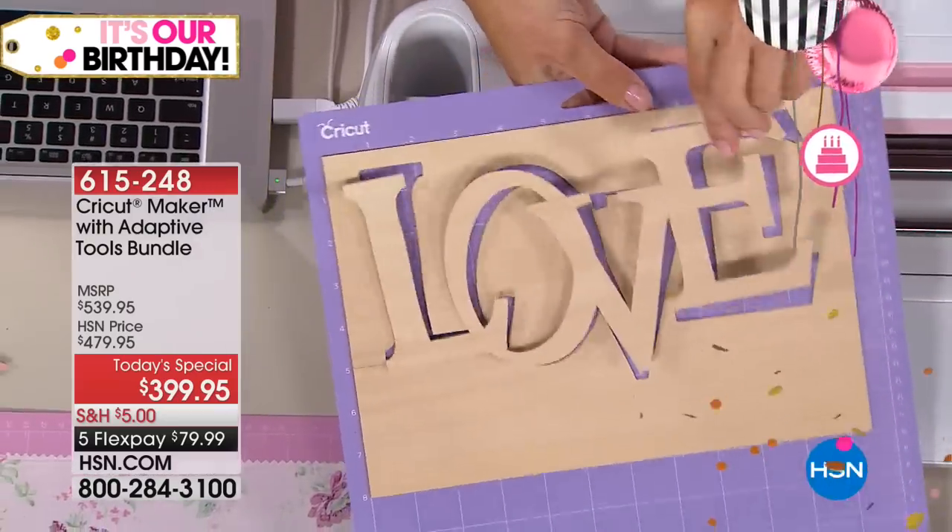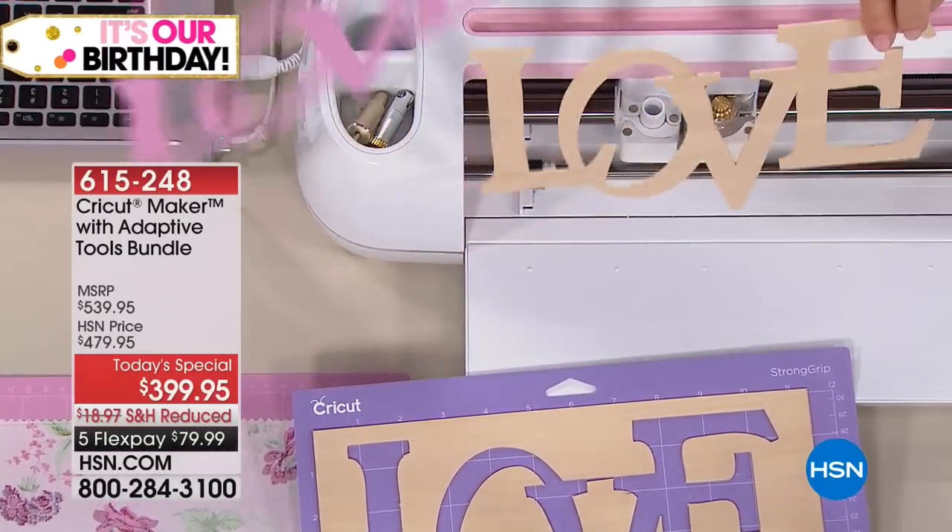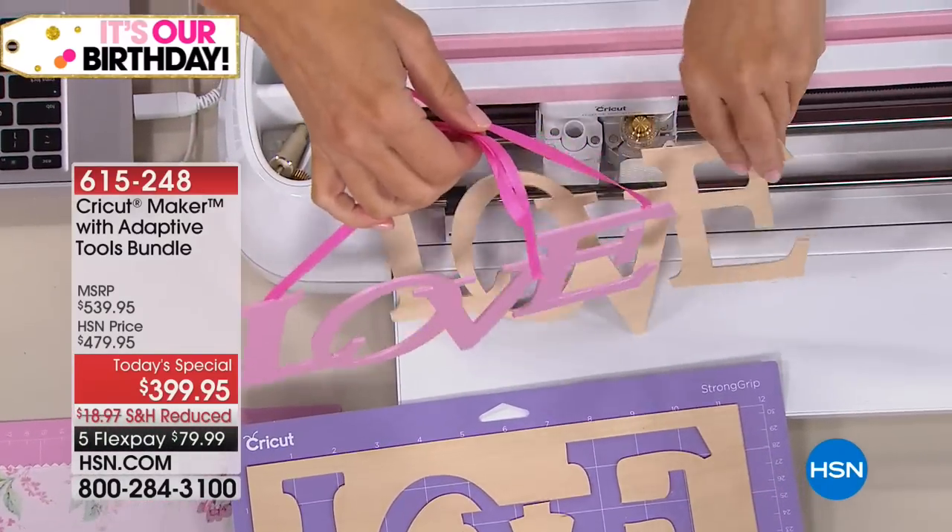What are you going to make with it? I'm going to start off with that ampersand she's showing.